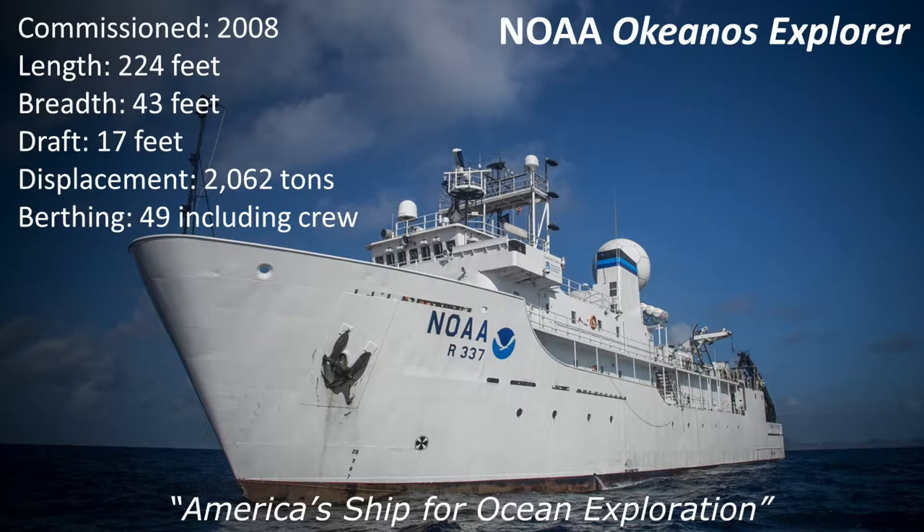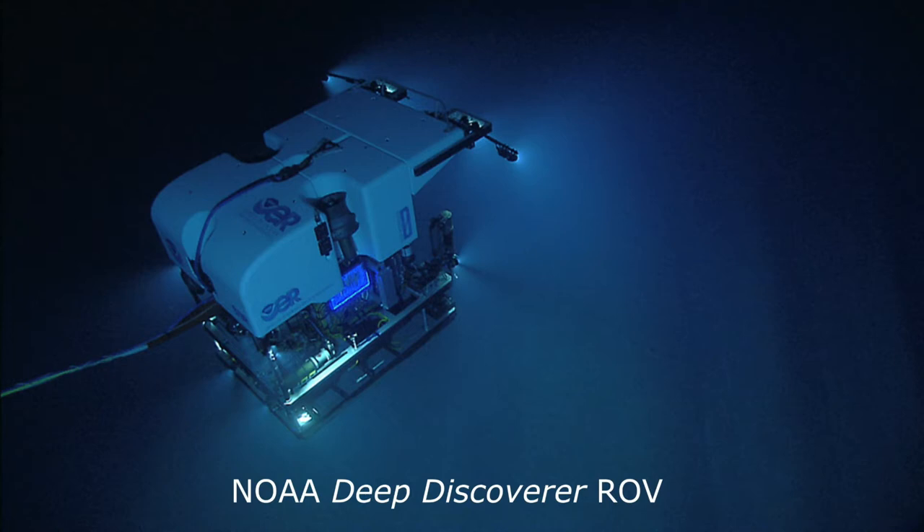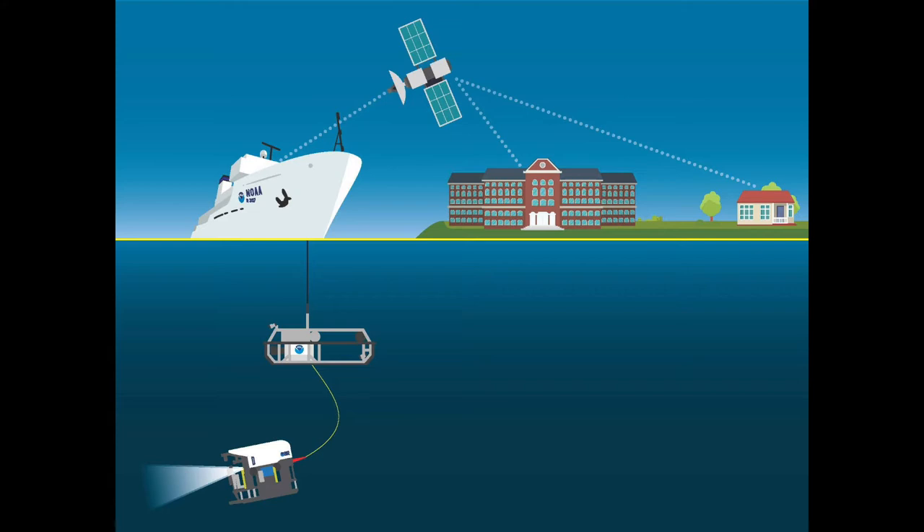A quick overview of the concept of telepresence: the ship we're following along with is NOAA's Okeanos Explorer, dubbed America's Ship for Ocean Exploration. The ROVs aboard Okeanos are the NOAA Deep Discoverer and the companion ROV Sled Serios. Telepresence is basically the ship heading out, putting the ROVs in the water, going as much as six kilometers deep, retrieving high-quality imagery that is sent via satellite up and then back down to the Inner Space Center in Rhode Island. That signal then goes out to all users around the country and around the world — this happens in just a few seconds.